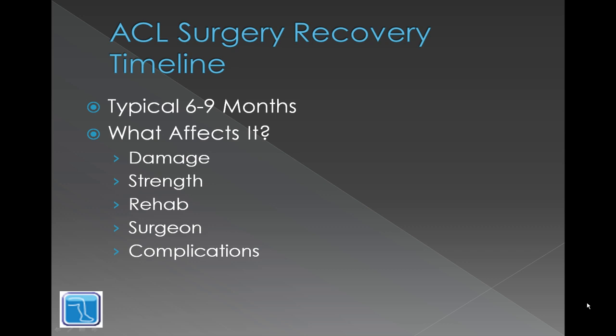The typical timeline is six to nine months — that's to returning to sport. Usually six to nine months after your ACL surgery you can be returning to sport. What affects that? The damage that the initial injury caused, the strength that you have in your leg and knee going into the surgery, how intensely you rehab, the skill and procedure of the surgeon, and if there were any complications during the surgery.